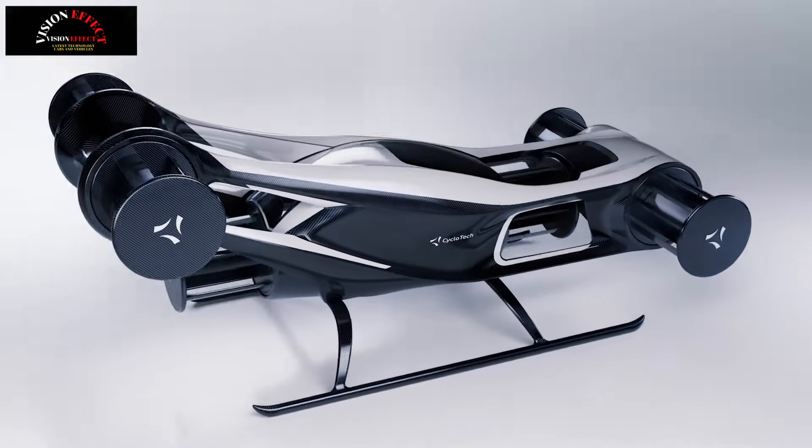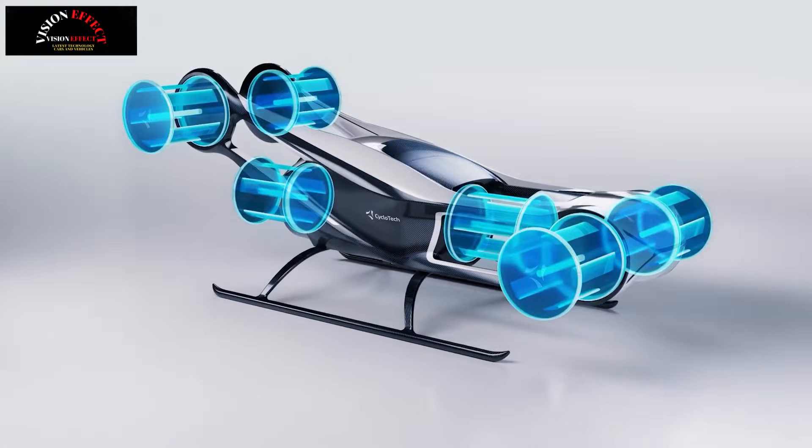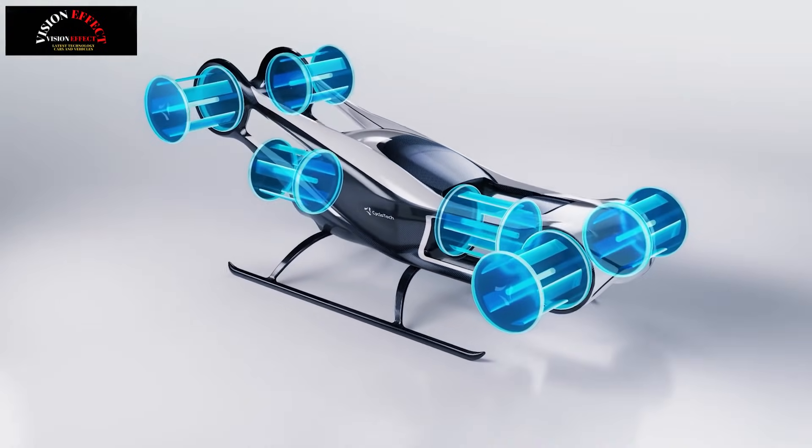We are building an individual demonstrator, the Blackbird. Its purpose is to showcase the possibilities for new aircraft designs made possible by cyclo-rotors. And today, I'll highlight our key achievements.